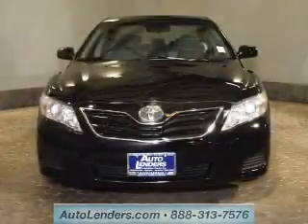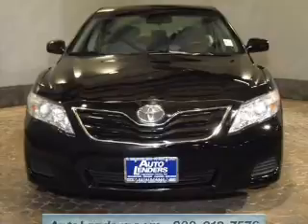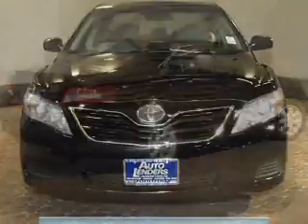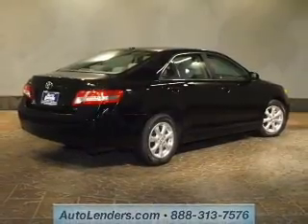The powertrain includes front wheel drive with an efficient four-cylinder engine connected to a smooth-shifting six-speed automatic transmission. Stand out from the crowd with premium wheels. The anti-lock braking system will help deliver you safely to your destination.